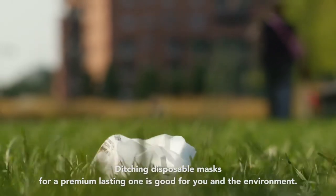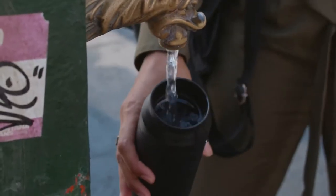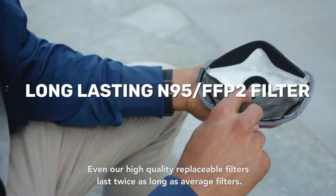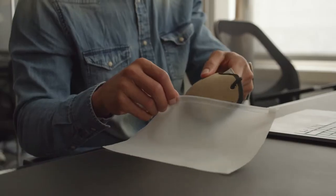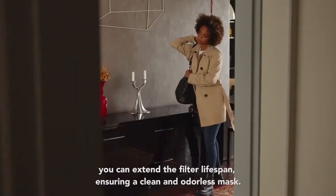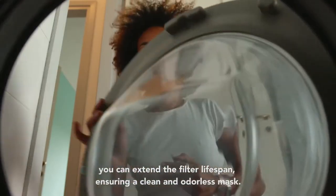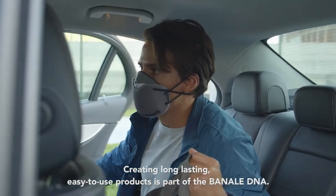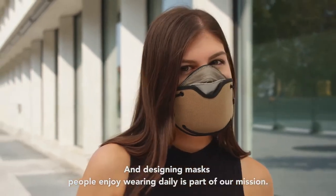Ditching disposable masks for a premium lasting one is good for you and the environment. And Silver Mask 2 is one that truly lasts. Even our high quality replaceable filters last twice as long as average filters. With proper storage in its bag and frequent washings of the outer cover, you can extend the filter lifespan, ensuring a clean and odorless mask. Creating long lasting, easy to use products is part of the Banale DNA. And designing masks people enjoy wearing daily is part of our mission.